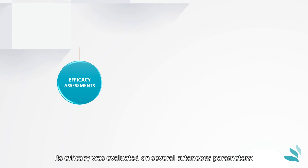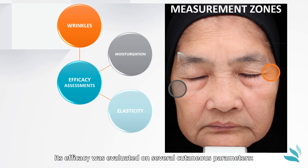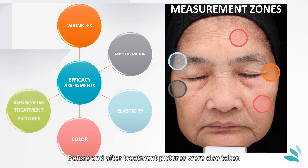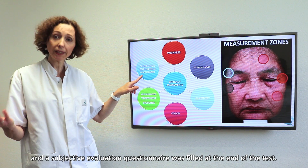Its efficacy was evaluated on several cutaneous parameters: wrinkles, moisturisation, elasticity, and colour. Before and after treatment pictures were also taken, and a subjective evaluation questionnaire was filled at the end of the test.